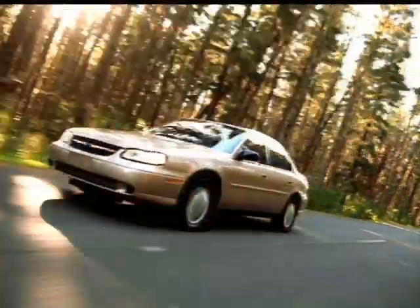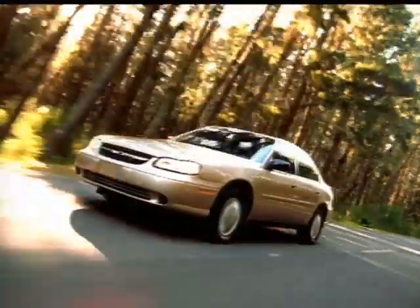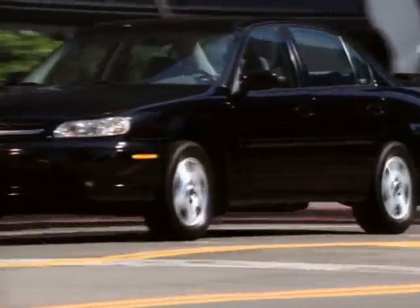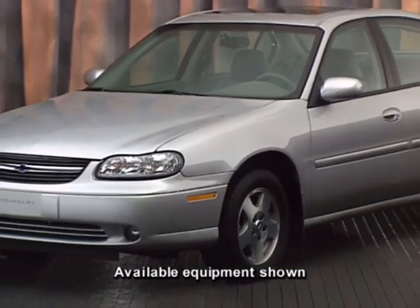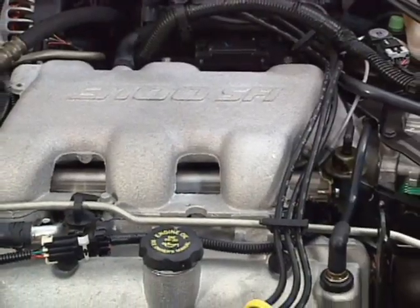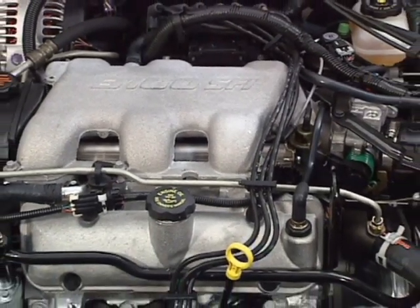The 2003 Malibu is a terrific midsize value. When you consider everything you get and Malibu's reputation for dependability, you'll know why this wonderfully affordable Chevrolet has earned such a loyal following. Standard features include a 170-horsepower 3100 V6 engine.